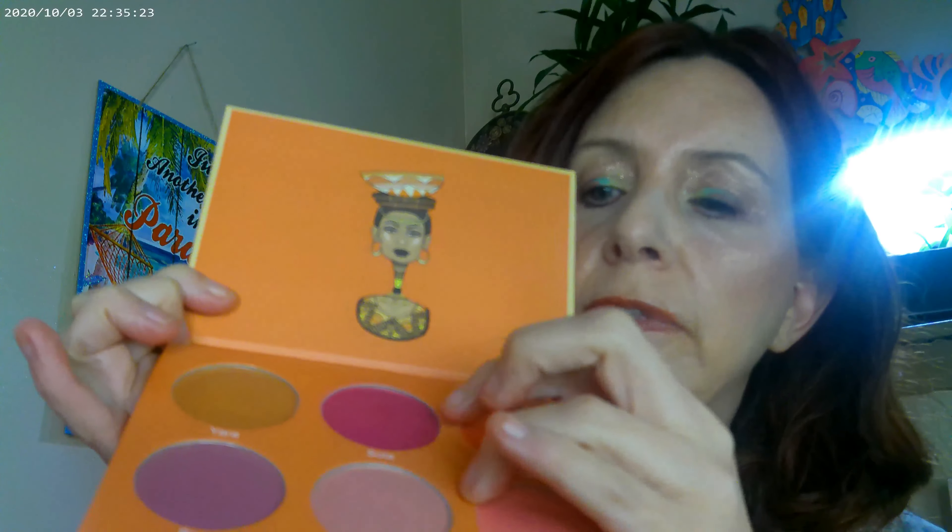Moving on to the cheeks — I used the Saharan Blush Volume 2 by Juvia's Place, specifically these two colors, then mixed it with the ColourPop Desert Rose. That mix gives a peachy-pinky kind of look.